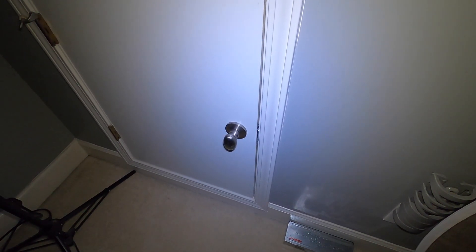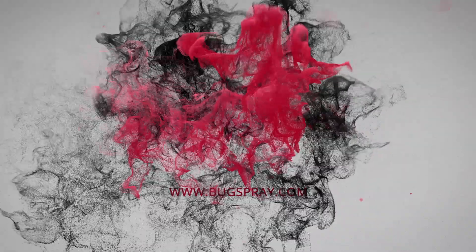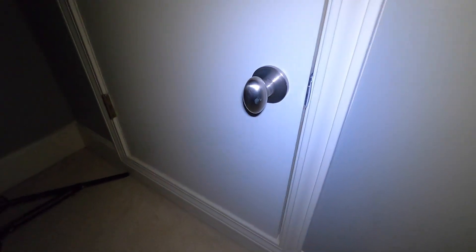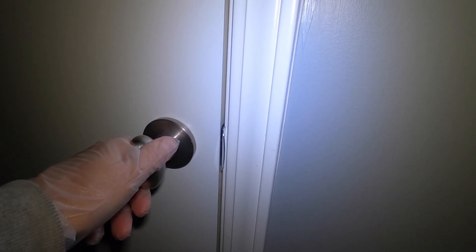Welcome to another how-to video from Bugspray.com. In this video we're going to inspect a trap that I suspect has captured something. I say that because we are hearing some sounds downstairs.